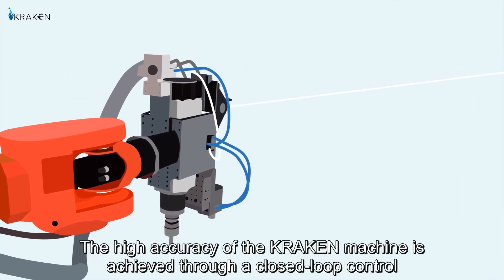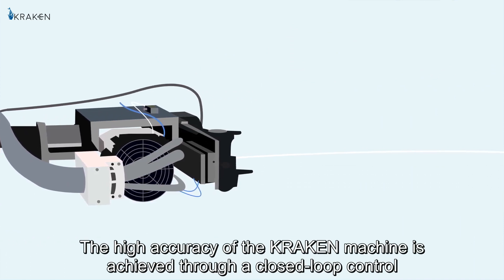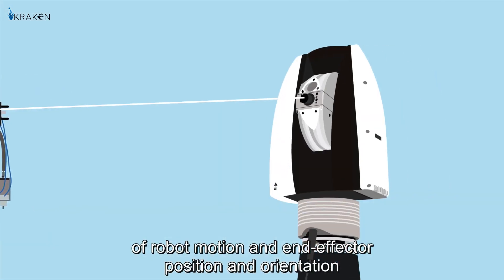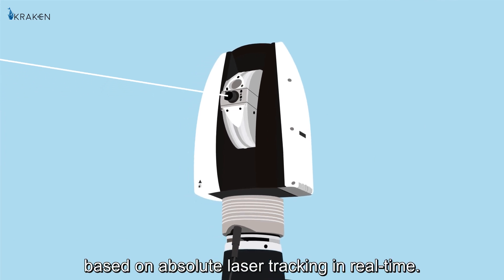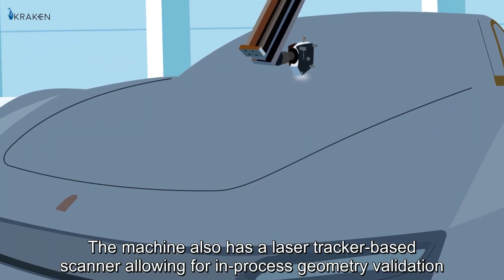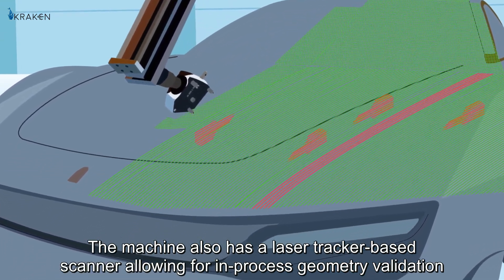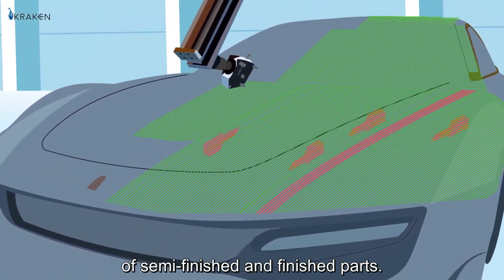The high accuracy of the Kraken machine is achieved through a closed-loop control of robot motion and end-effector position and orientation, based on absolute laser tracking in real time. The machine also has a laser-tracked base scanner allowing for in-process geometry validation of semi-finished and finished parts.